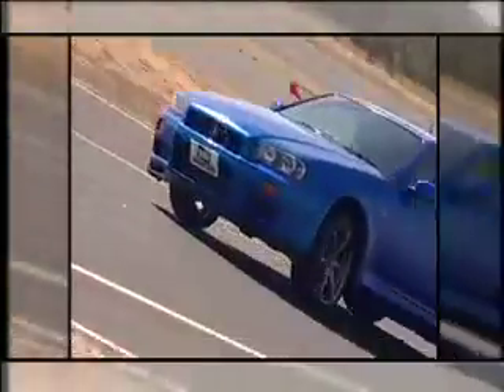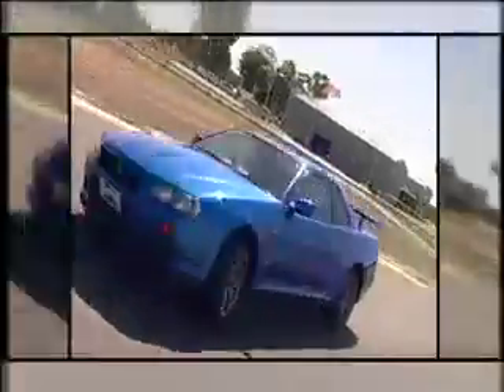So cue our opportunity to get a close-up look at what all the fuss is about — naturally from behind the wheel, and in what we call in the business a spirited road test.